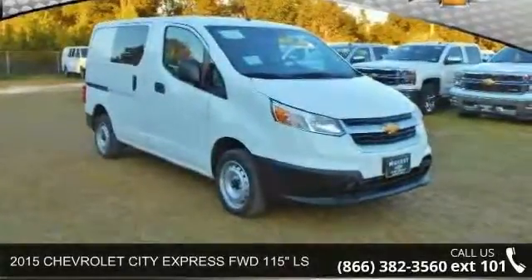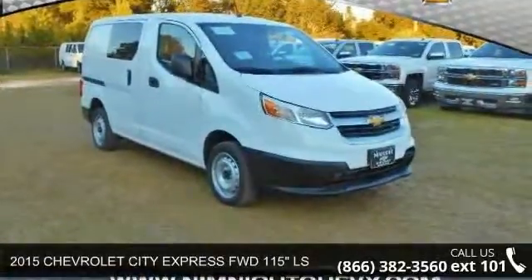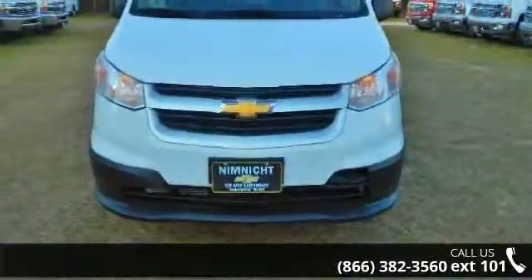Step into the 2015 Chevrolet City Express. If you are looking for an automobile with great features, look no further.